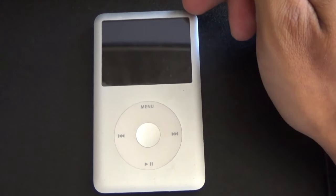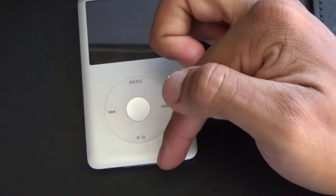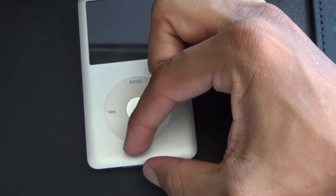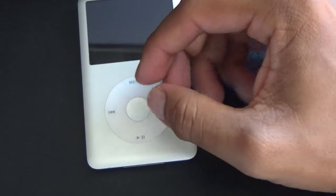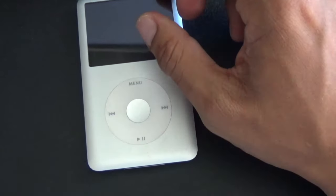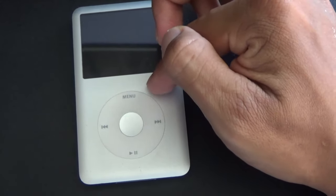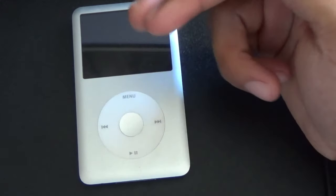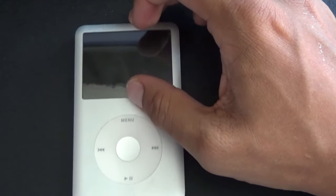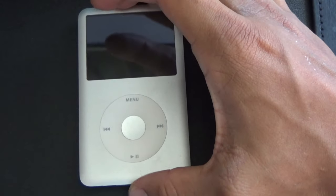I just wish it had Bluetooth. There are wireless dongles you can attach to this that pair it with the device so you can hear your music wirelessly, but the one that plugs in here is like 60 bucks — and for that price I could just buy another iPod. There are some that attach at the top, but I haven't found a reliable one.